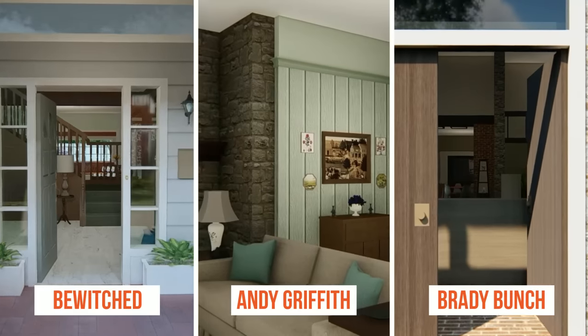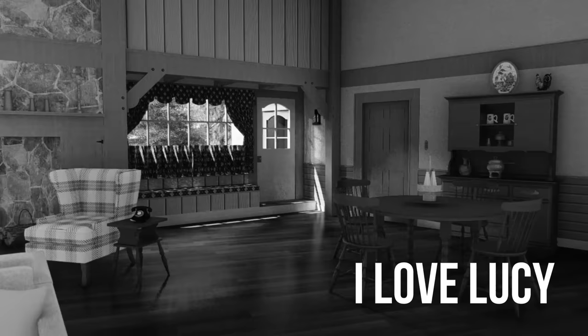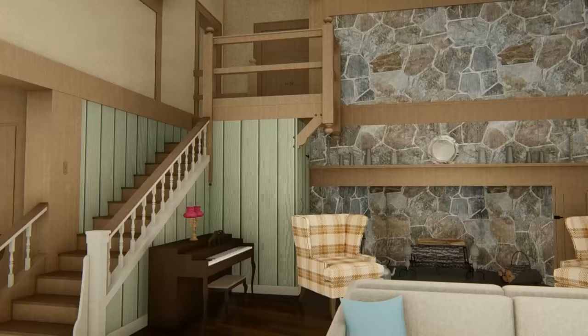What if you could walk around inside of your favorite TV homes? Well, now you can. Today we're going to get a tour of the country home from I Love Lucy, both in black and white, the way we remember it, and in its true colors.